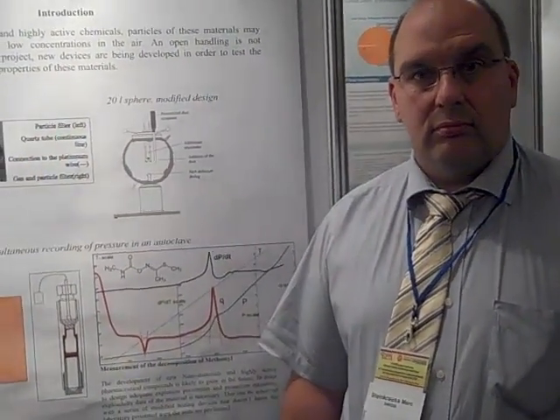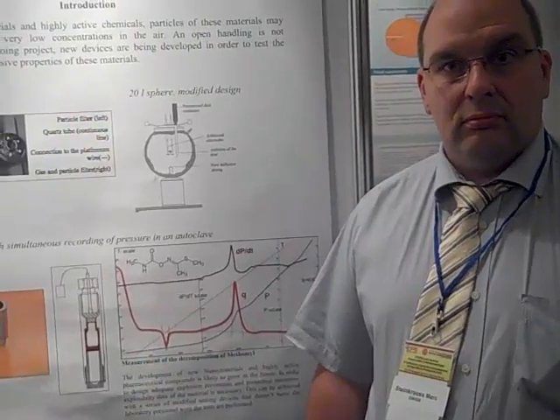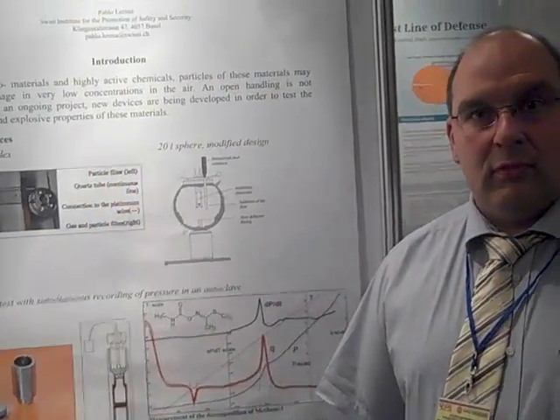Thank you very much, Mark, for this interview and for participating in the conference. Thank you very much. You're welcome.